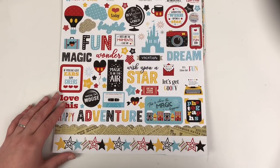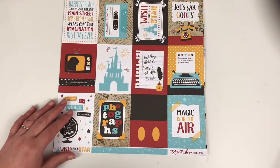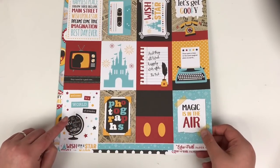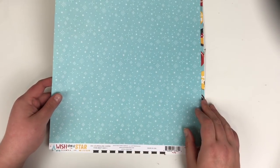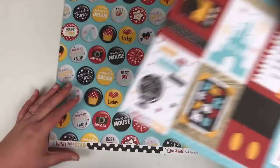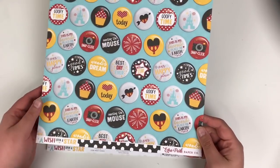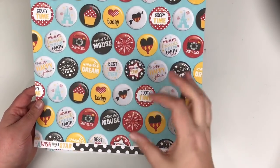The main reason I placed the order was to get some of the new Wish Upon a Star collection from Echo Park. I picked up the 12 by 12 sticker sheet to go with my other Disney items, and the three by four cut-apart journaling cards — the back is super cute and reminds me of Frozen. This one here is probably my favourite — it's got all these circle flare badge-style elements, which are great for fussy cutting.